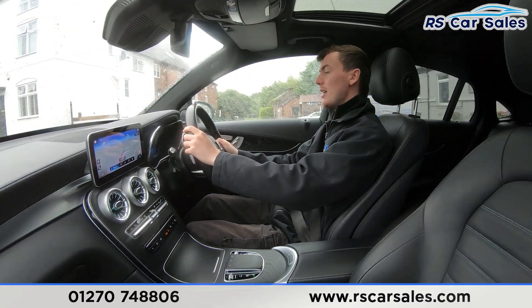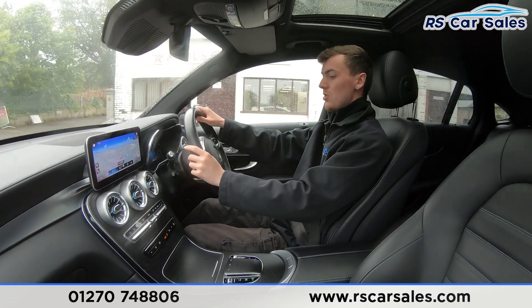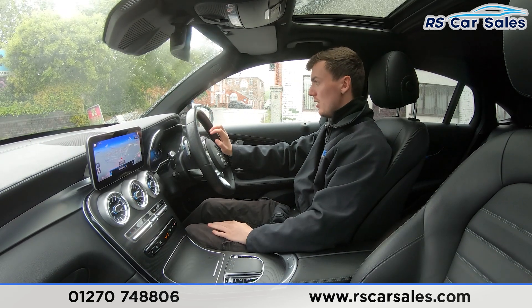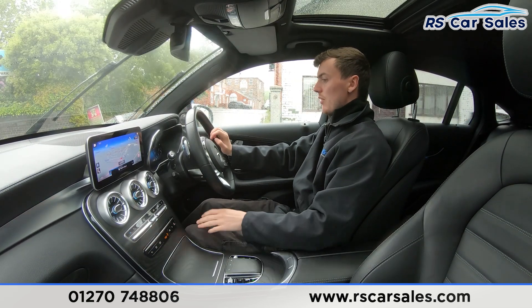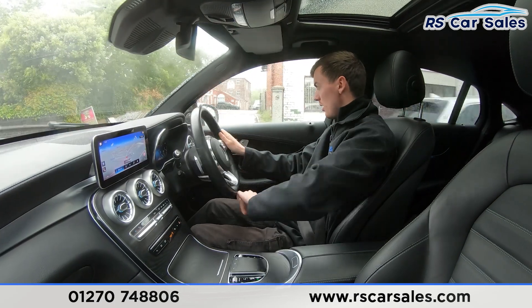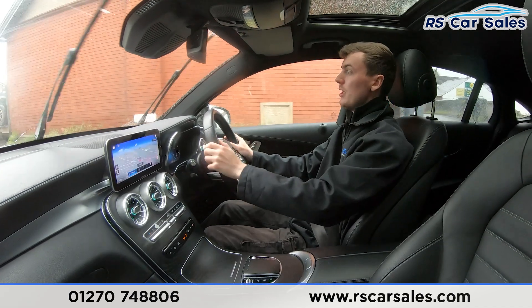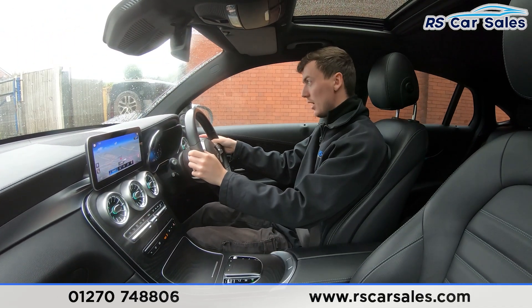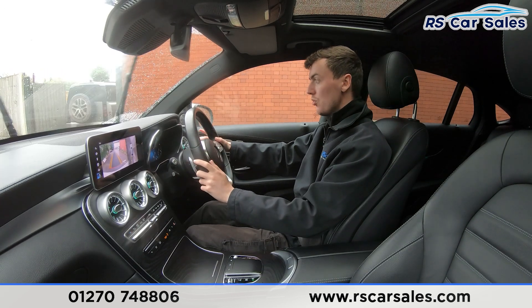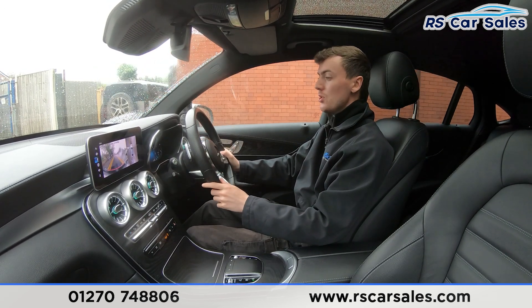We're about to take a right-hand turn, so the right indicator is on and we're slowing down to wait for the traffic to pass before turning onto the industrial park. Taking the right-hand turn now, I will perform an emergency stop — in three, two, one — hard on the brakes. Then putting the car into reverse brings up the reverse camera and 360-degree view on screen; back into drive switches to the front-facing camera with no issues whatsoever.